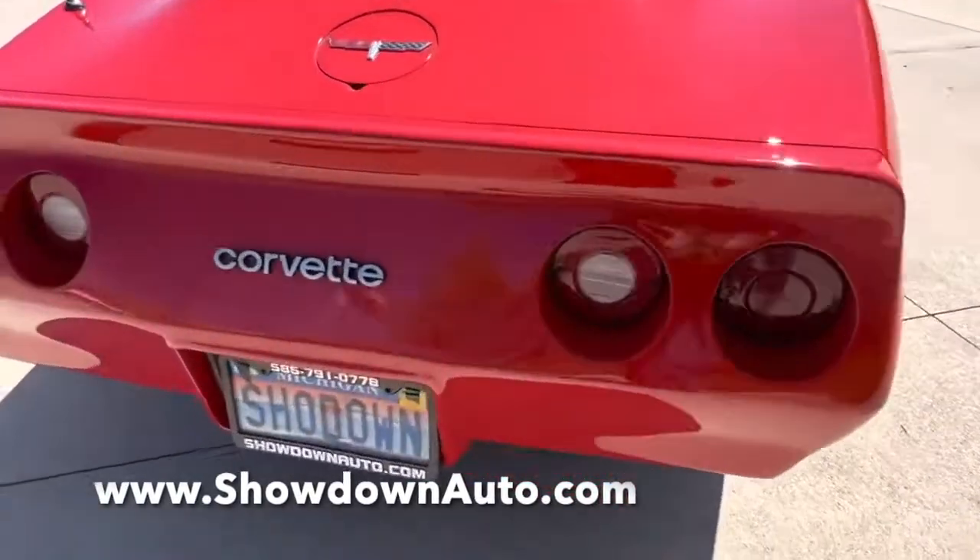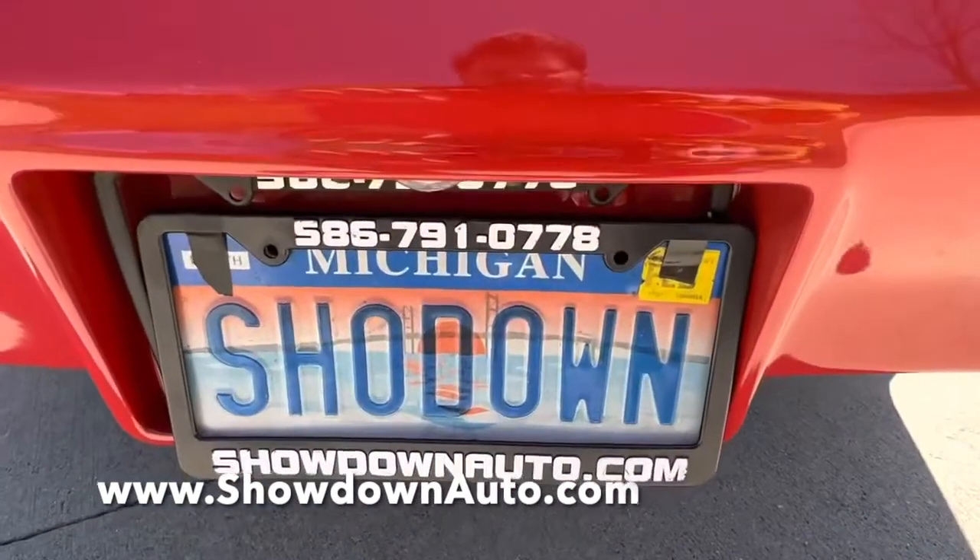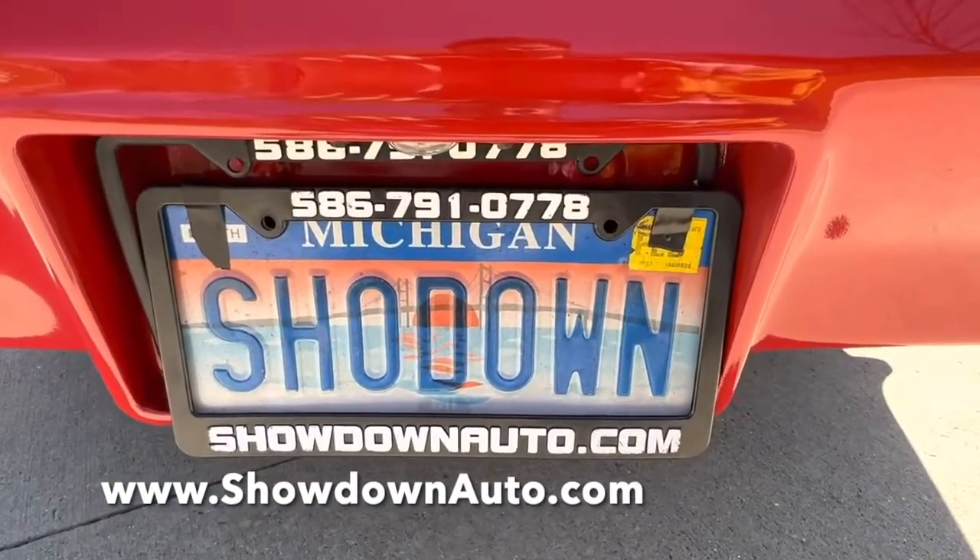Our number is 586-791-0778. Showdownauto.com. Thanks for watching. Take care.